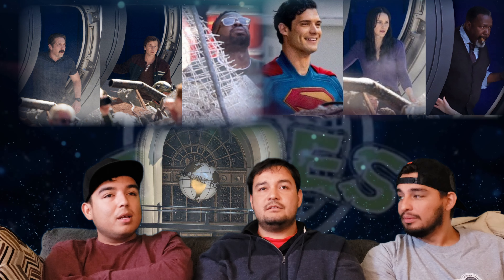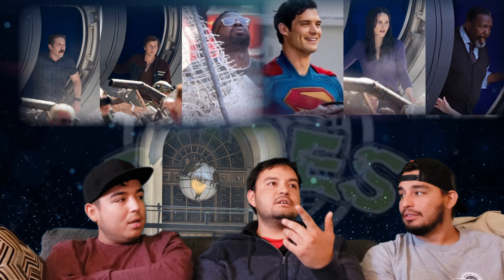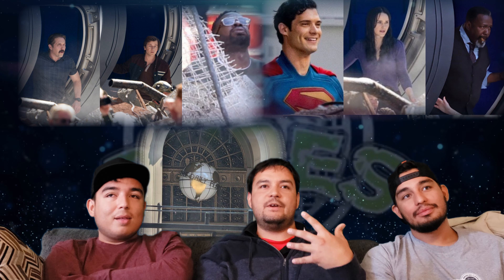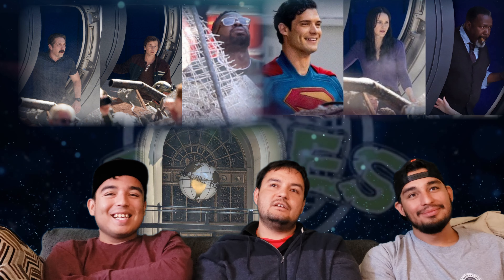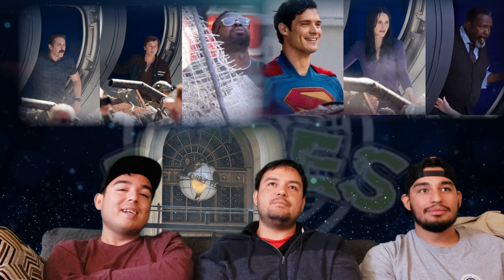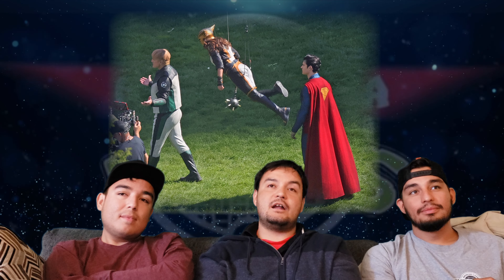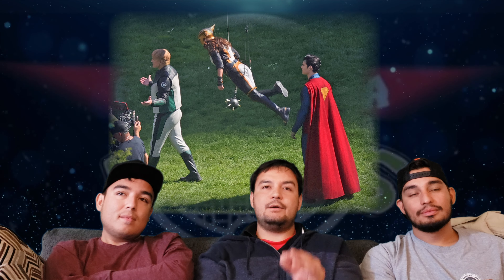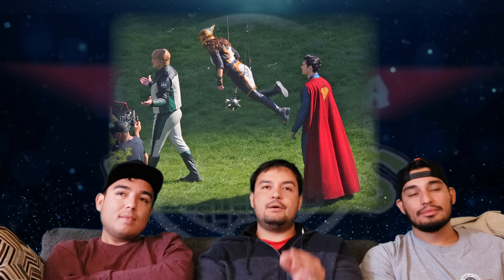We are getting that mild-mannered look — there's like a foot of height difference between this Clark and Lois. The Daily Planet stuff looks good, the other reporters look good. Jimmy looks probably the best — we should do a separate video on favorite Jimmies, but he looks pretty cool as Jimmy Olsen.